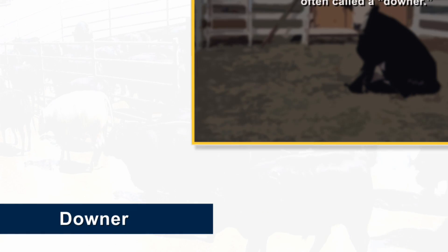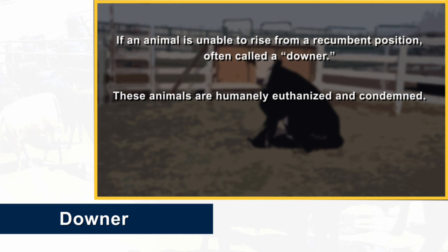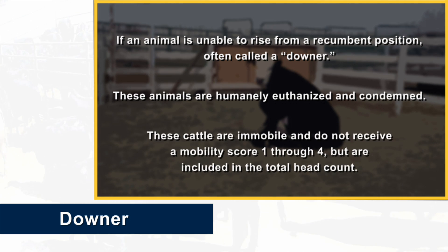If an animal is unable to rise from a recumbent position, it is often called a downer. These animals are humanely euthanized and condemned. These cattle are immobile and do not receive a mobility score one through four, but they are included in the total head count.